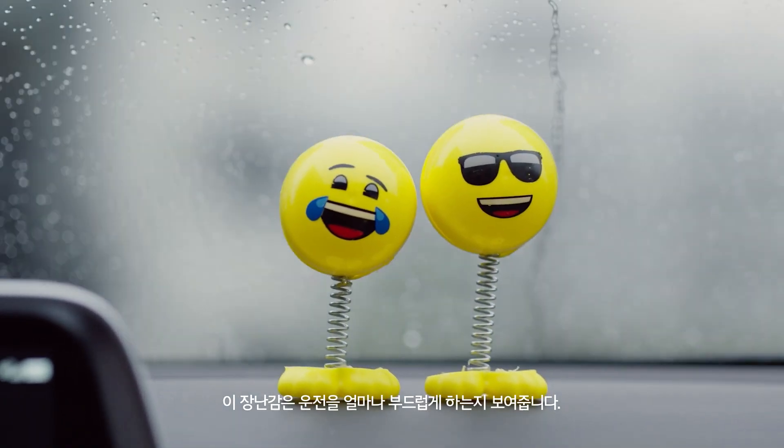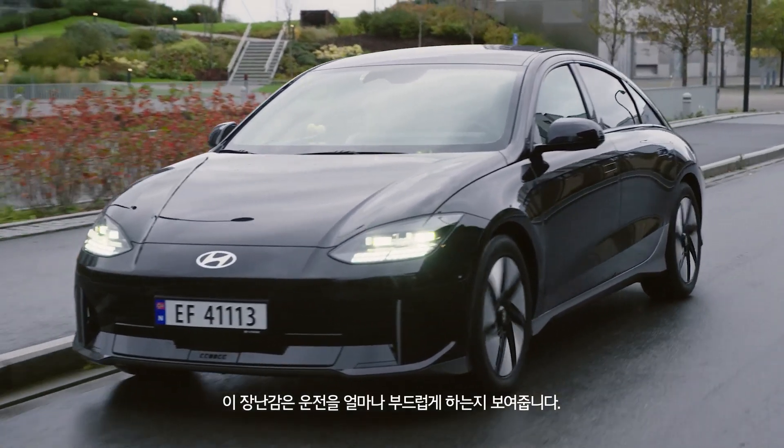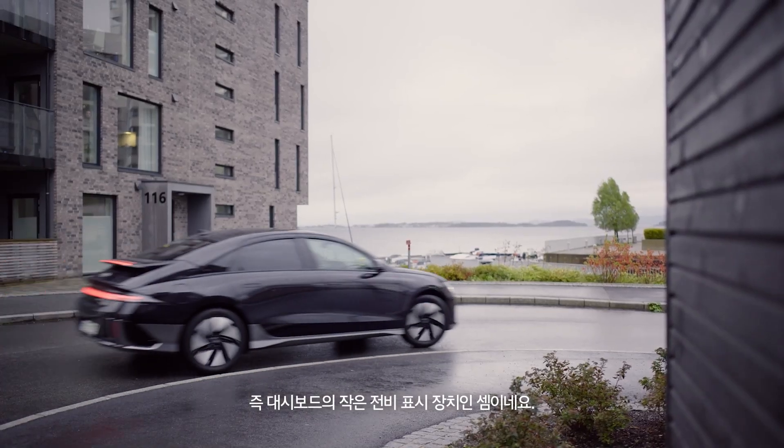Tell us about this toy. So this toy is to kind of visually indicate how smooth we're driving. So the less the head wobbles, the smoother we're driving — a little efficiency indicator on the dashboard.